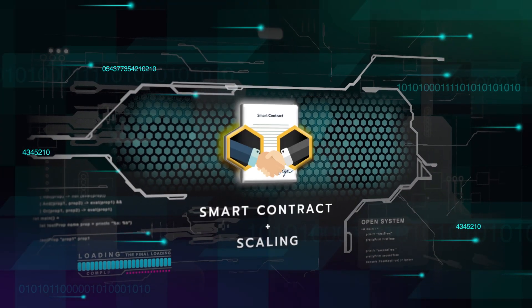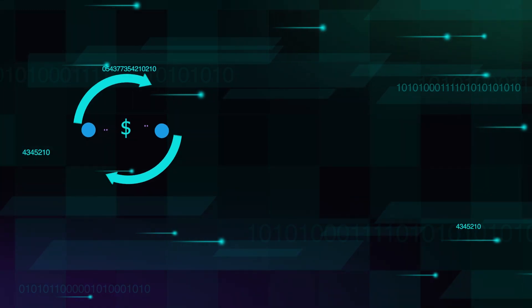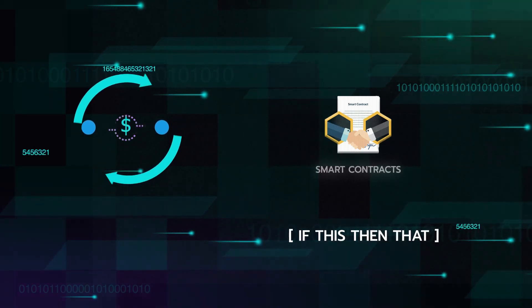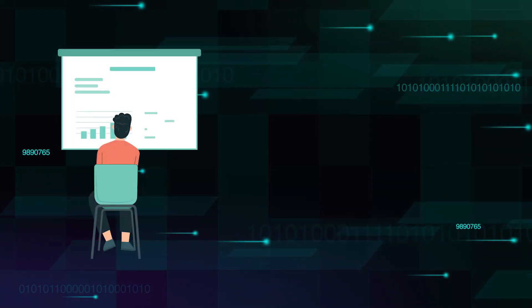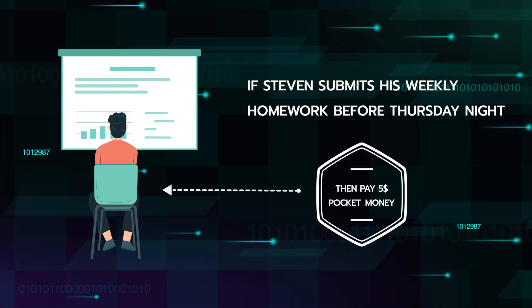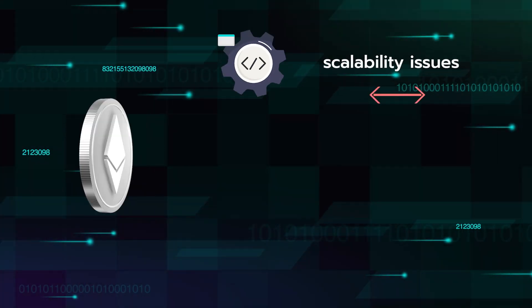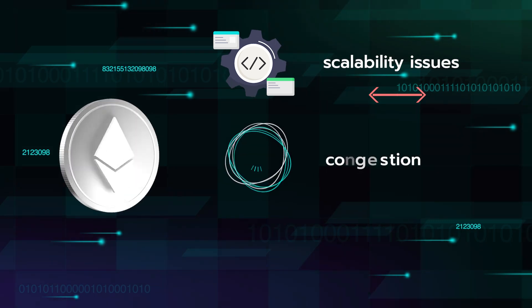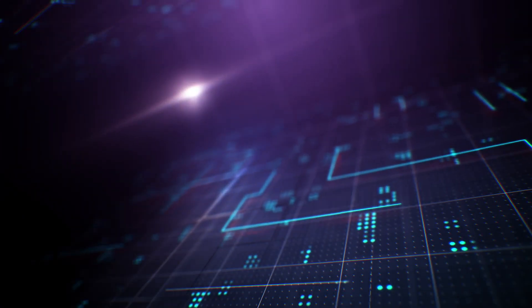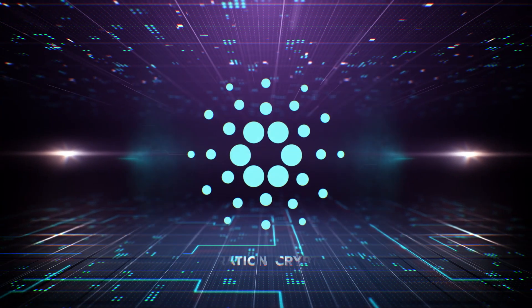Ethereum is considered the second generation of blockchain-based cryptocurrencies, as it improved on the limitations of Bitcoin by introducing smart contracts, and also made some improvement on scaling. Rather than just simple payments, smart contracts allow developers to create 'if this, then that' type transactions. An example might be: if Steven submits his weekly homework before Thursday night, then pay five dollars for pocket money. However, Ethereum still suffers from scalability issues, with congestion and sometimes very high transaction fees when it is under heavy use.